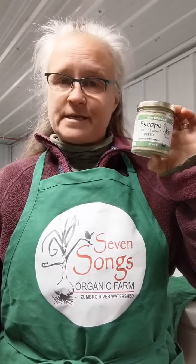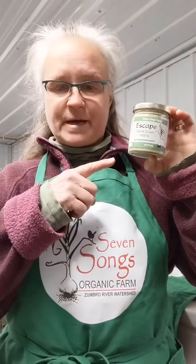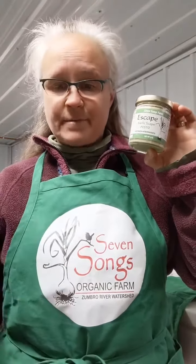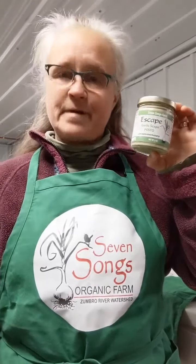In June we snap off the false seed head of the garlic, which is called a scape, and that's what goes into this pesto. In July we rent the Kenyon VFW kitchen and make this pesto using scapes, pumpkin seeds, olive oil, lemon juice, basil, salt, pepper, and pecorino cheese.